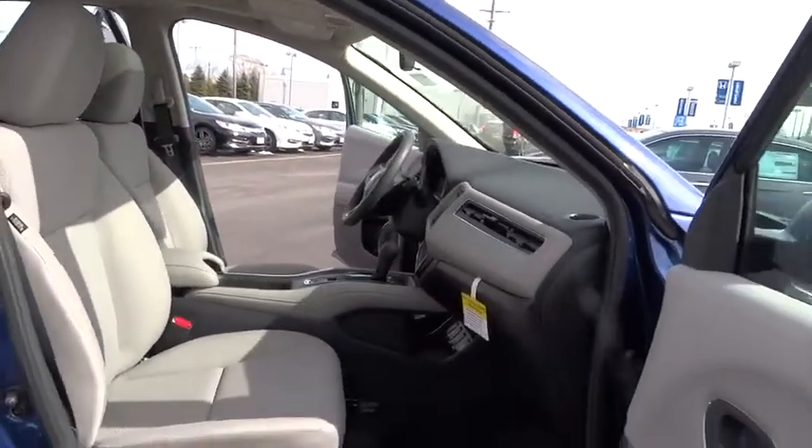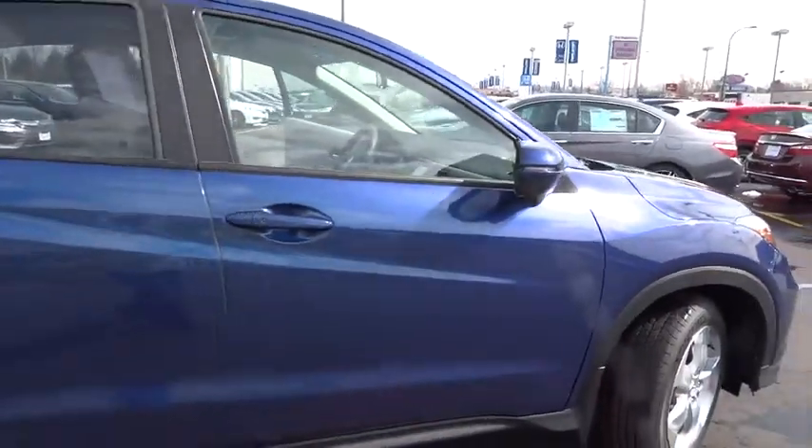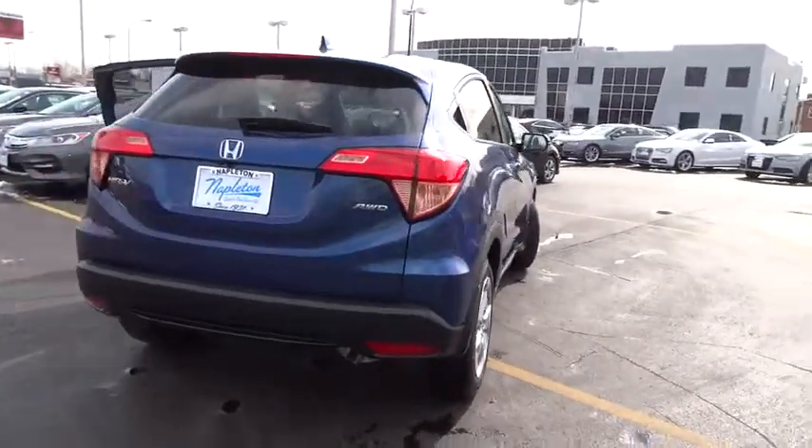Here are some of this vehicle's great options: traction control, dual airbags, alloy wheels, air conditioning, power steering, four-wheel disc brakes, heated front seats, fog lights.